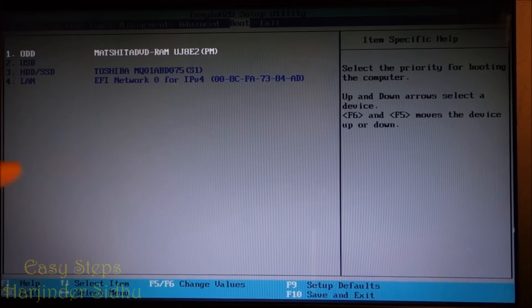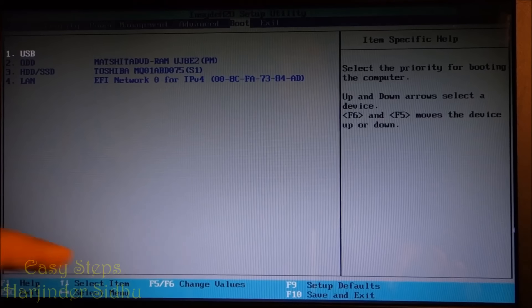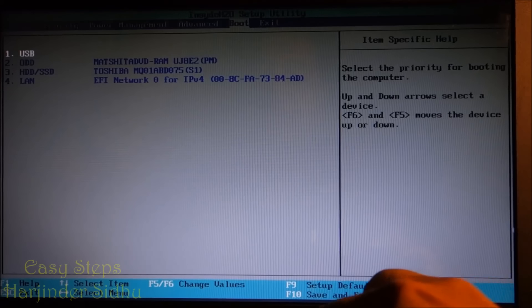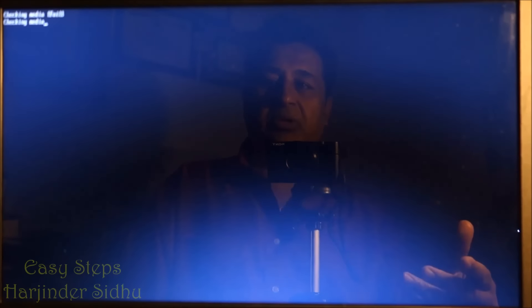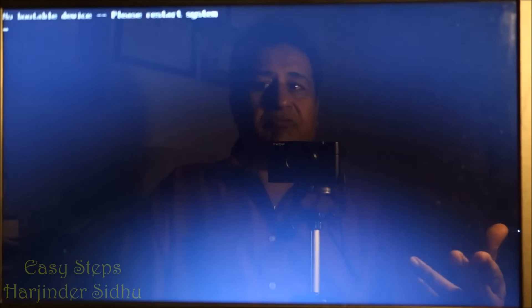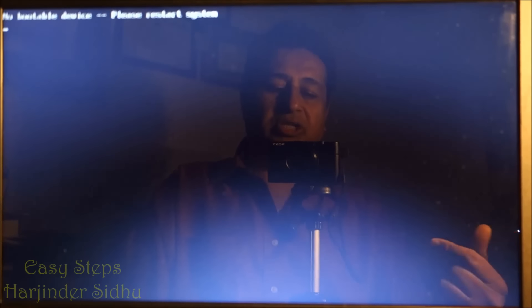Now I am going to go under boot and bring my USB as the first drive. Press F10, save changes — yes. I plug my USB into the slot and it is checking media. We disabled the secure boot, but it is still causing a fail because it is not looking for a bootable device. Please restart system.